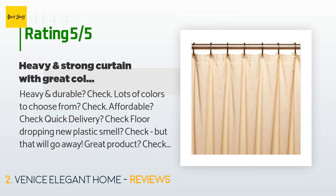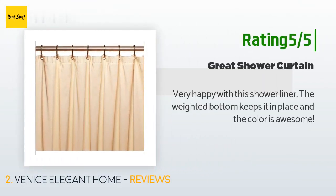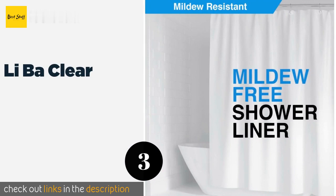A customer said: "Heavy and durable — check. Lots of colors to choose from — check. Affordable — check. Quick delivery — check. Floor-dropping new plastic smell — check, but that will go away. Great product — check. This arrived today and is already hanging up. Aside from the initial and powerful new plastic smell and fold marks, this is a great product. Super heavy so won't stick to your body while you shower. I'd recommend this for anyone trying to find a quality shower curtain with variety at an affordable price." Another happy customer said: "Very happy with this shower liner. The weighted bottom keeps it in place and the color is awesome."